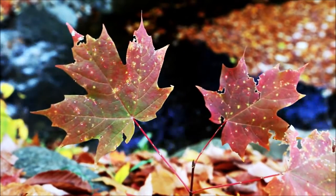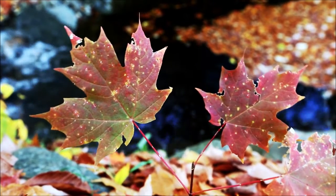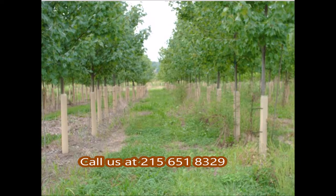We can supply red maples to you as small seedlings, transplants, small potted red maple trees, and also field-grown, balled and burlapped trees.